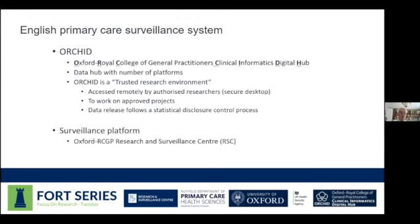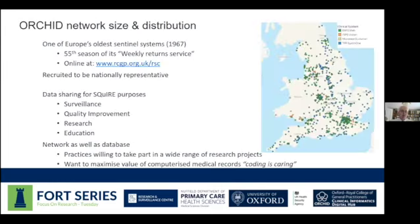Running up on the screen here is information about the English primary care surveillance system. We now use the word ORCID for the overall data hub and the trusted research environment that we have. Within ORCID sits the surveillance program, which is the RSC — the Research and Surveillance Centre.